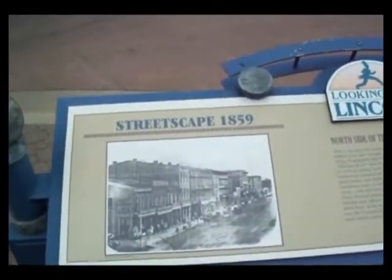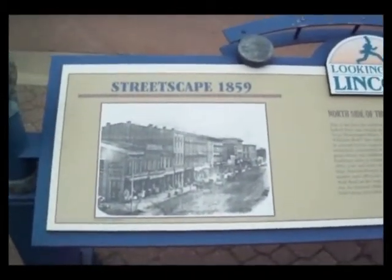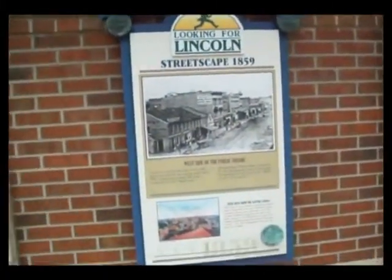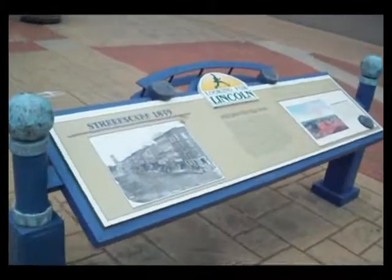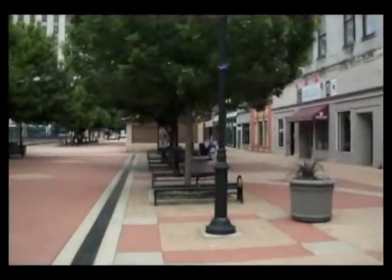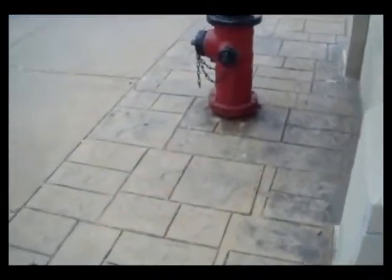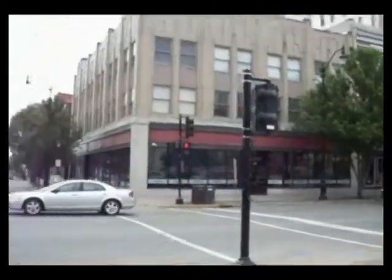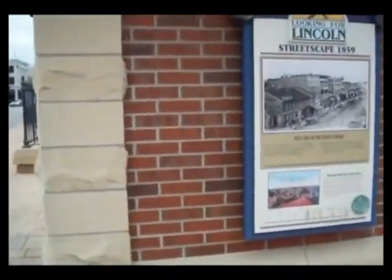We are still at the corner of 5th Street and Washington Street and we have found another Lincoln sign. On 5th and Adams Street, we have a sign right here — and believe it or not, we also have another sign right here. We have two more way down there, and two more way over there in that corner, and one way down there. We've got a lot of reading to do.